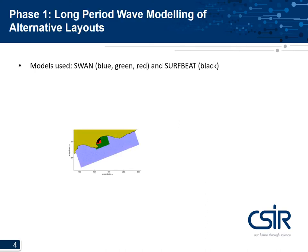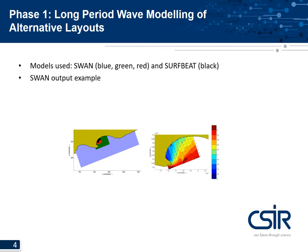In phase one, a NSET SWAN model was used to compute swell wave propagation into the bay, and a surf beat model covering the port area was used to compute long wave propagation into the port. Here is an example of swell wave height and direction output from one of the NSET SWAN grids for a single event. The SWAN wave spectrum at the surf beat boundary is used to generate long waves for the surf beat model.